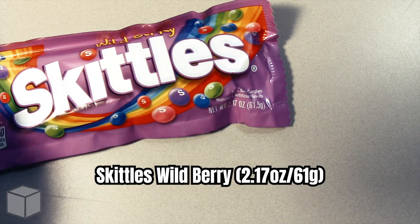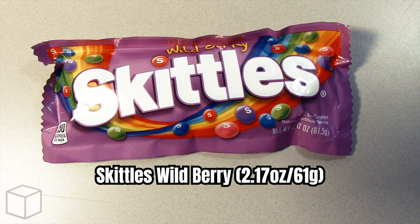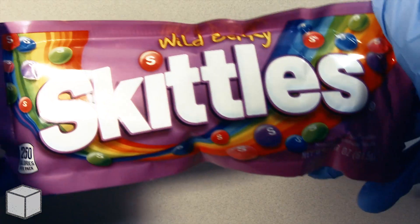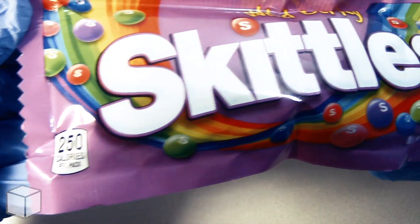Greetings viewer and any sugar addicts who may be watching this video! Today I'm going to discuss the sugar content in this Skittles Wild Berry Candy, weighed at 61.5 grams.